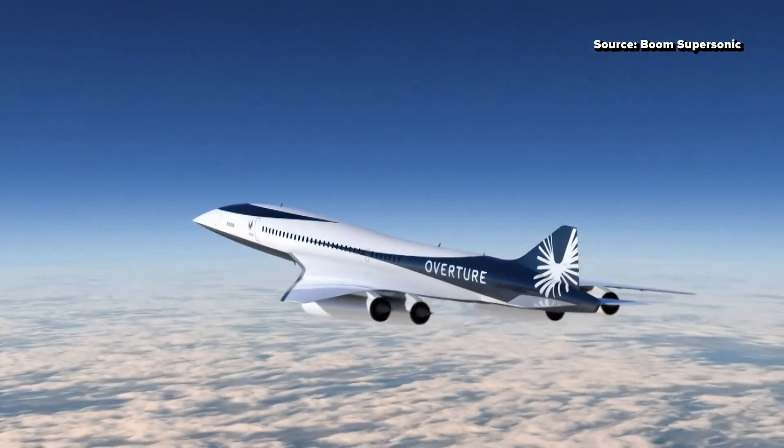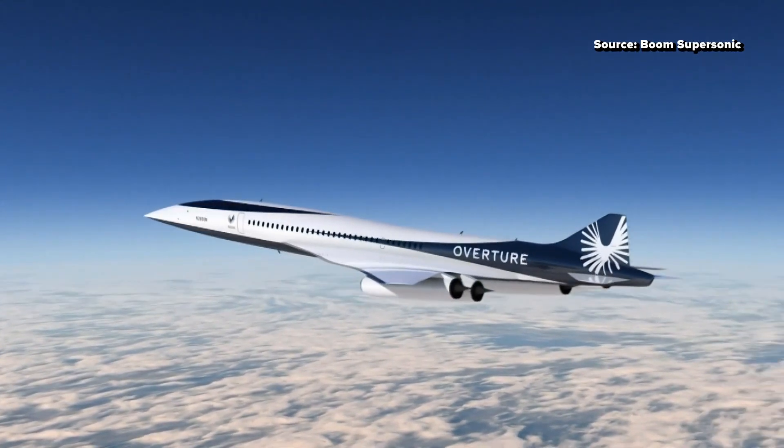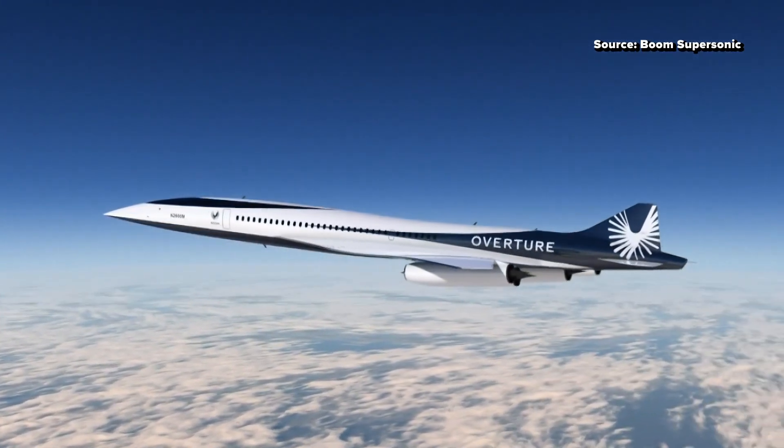Over the next decade, it could be 2,400 jobs in Greensboro, and that's with one final assembly line operating. That first final assembly line is designed to do 33 airplanes per year. We've already got 130 airplanes in orders and pre-orders, and we're just getting started. So we might need to build a second assembly line, which of course would be even better in terms of the amount of jobs we can create.